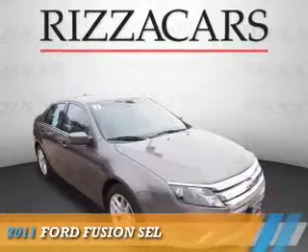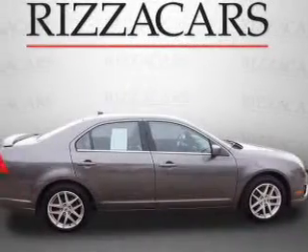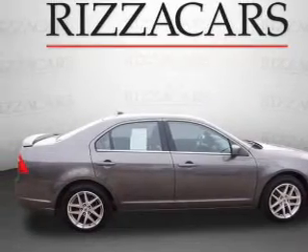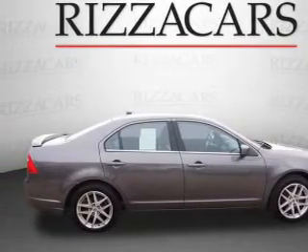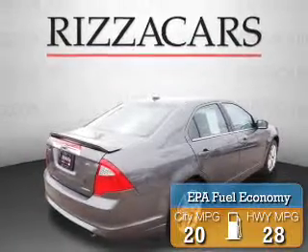Presenting the 2011 Ford Fusion. It's powered by front-wheel drive, a 3-liter 6-cylinder engine, and an automatic transmission. Great fuel efficiency saves you money by requiring fewer trips to the gas station.